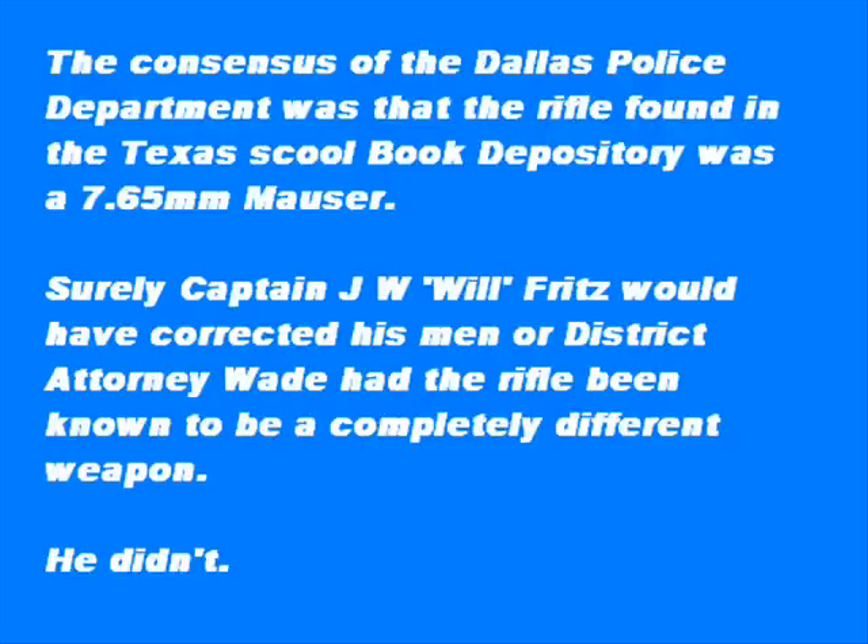He held it up by the strap and asked if anyone knew what kind of rifle it was. By this time, Deputy Constable Seymour Weitzman had joined us. Weitzman was a gun buff — he had a sporting goods store at one time, and he was very good at weapons.